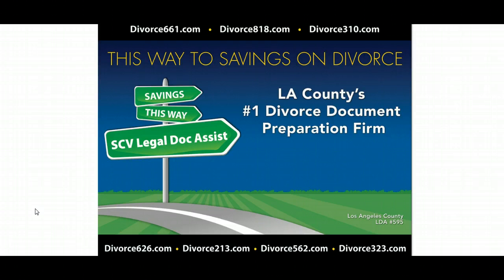Now we are a licensed and bonded legal document assistant firm in Santa Clarita, and we provide a virtual service, meaning you won't have to come to our office — we can get you through the divorce process start to finish. We are doing this as a community service, so hopefully you can use these divorce videos and get through the divorce process on your own if you like.